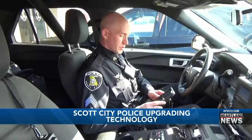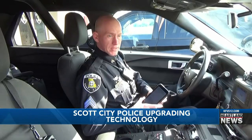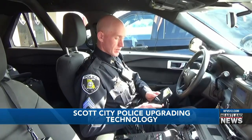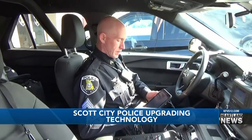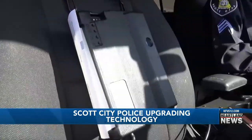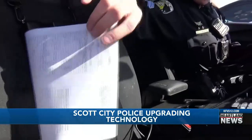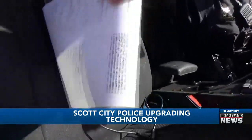It really increases an officer's safety as well. They're not writing five or six tickets on the side of the road. This is something that officers can really quickly write a ticket and be back on and be available. Officers can also retrieve driver information like outstanding warrants and capture fingerprints and photographs.